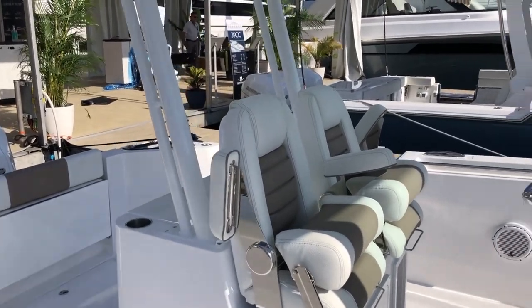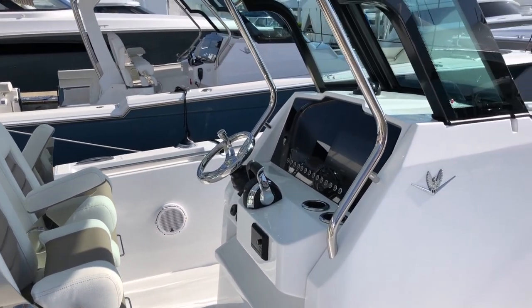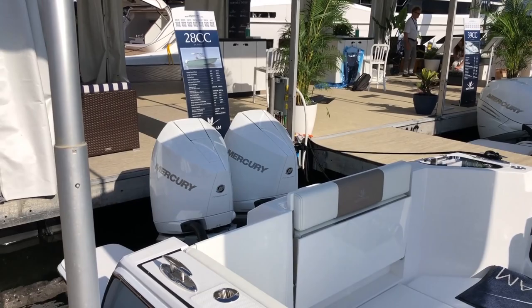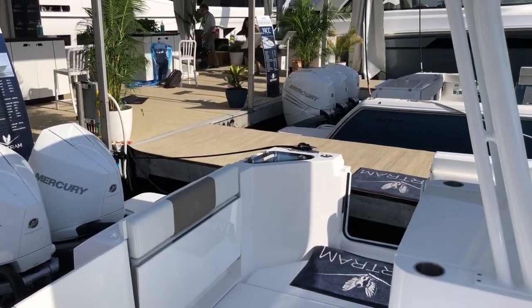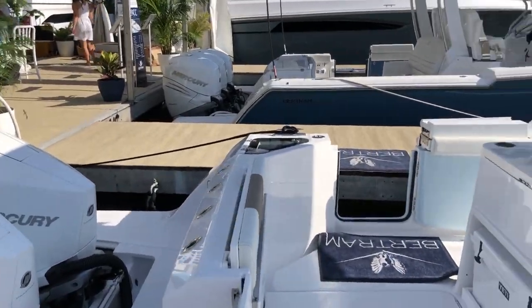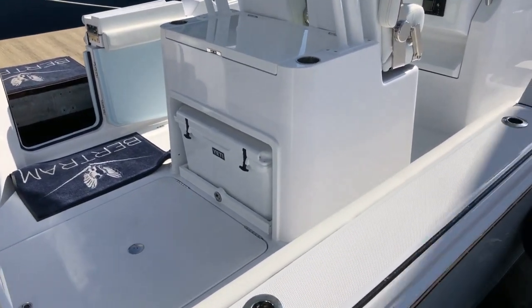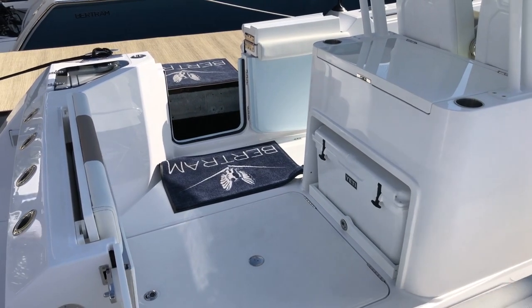Nice helm station. Got the glass dash. Cockpit looks like it has a fold-down seat. She's got twin 300 Mercs on it. There's another live well back in that corner, and what looks like a big tackle station right behind the helm seat. There's a Yeti that looks like it slides out. Under that hatch, I'm guessing, is some lazarette space — perhaps a Sea Keeper.